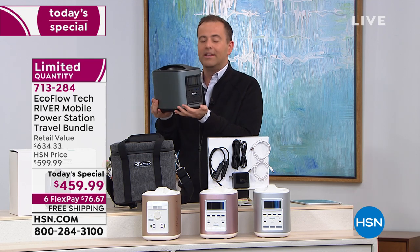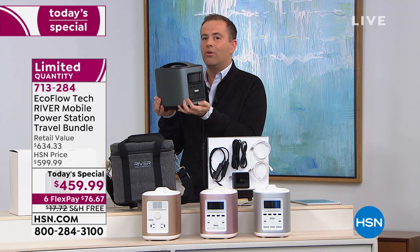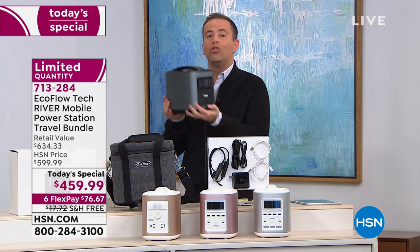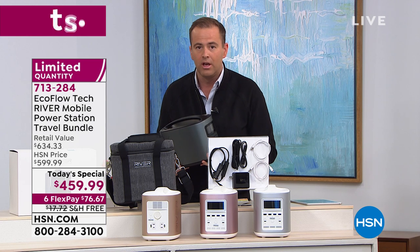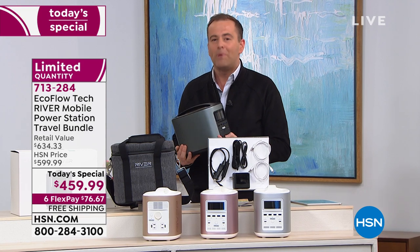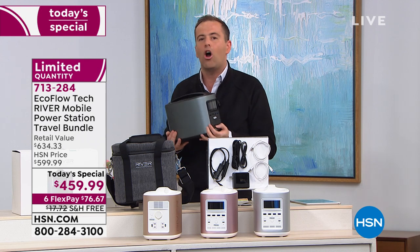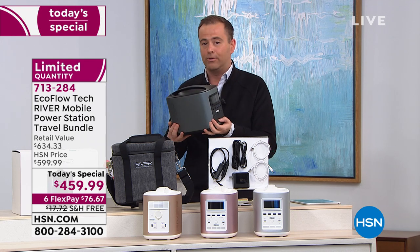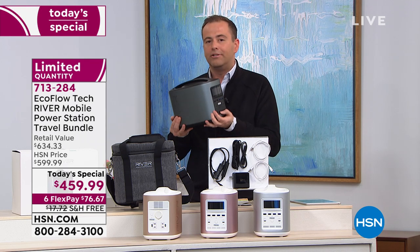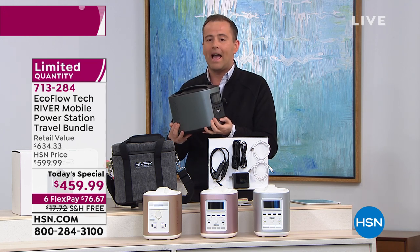If a hurricane, tornado, earthquake, winter storm, or flood happens — God forbid they never do — you won't have to worry about power. You'll be able to keep the heater on, keep cool with the fan, nobody's going to overheat, and those medical devices will still be able to work. That's where we get a little serious — for many of us with family members who are very dependent on certain medical devices, in some scenarios that can be a life or death situation.